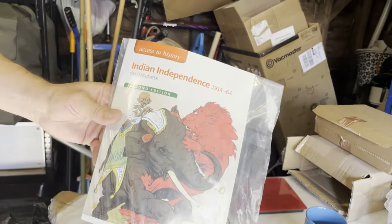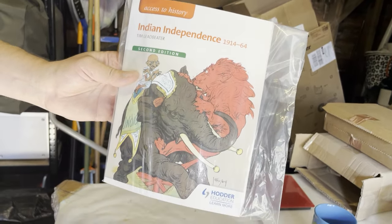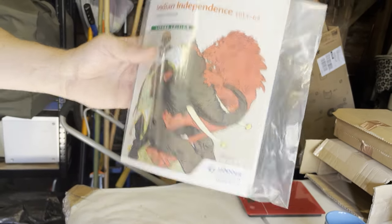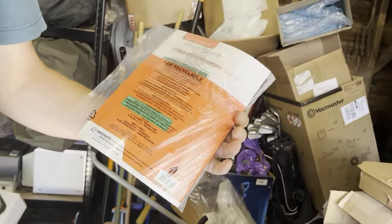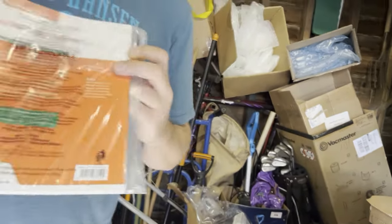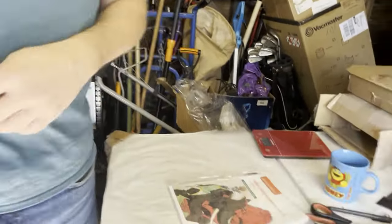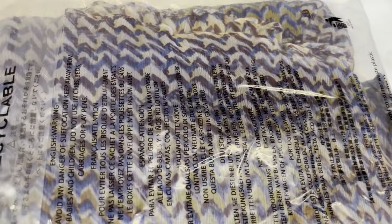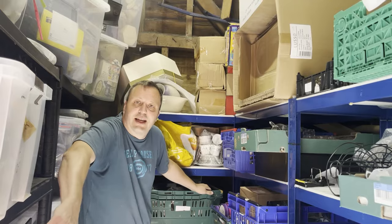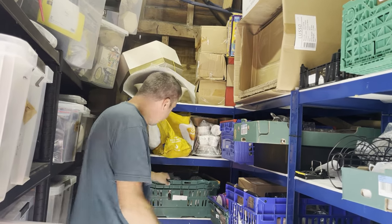Then we've got an Indian Independence book. This cost 29p, listed for five to six months, and sold for £4.12 plus postage. If you put stuff in a poly bag, don't forget your suffocation warning — you need that if the opening is over five and a half inches.